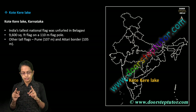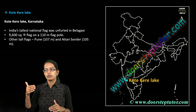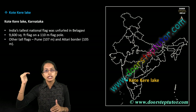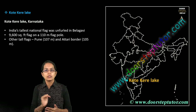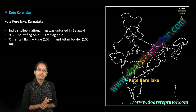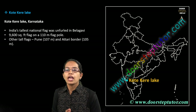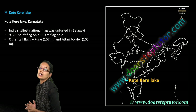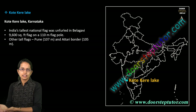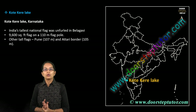Kotur Kere Lake in Karnataka is important because it hosts the tallest national flag, which has been hoisted here — nearly 110 meters tall. The previous locations with the highest flags were Pune at 107 meters and Attari Border at 105 meters. With Independence Day coming up, this becomes an important location.